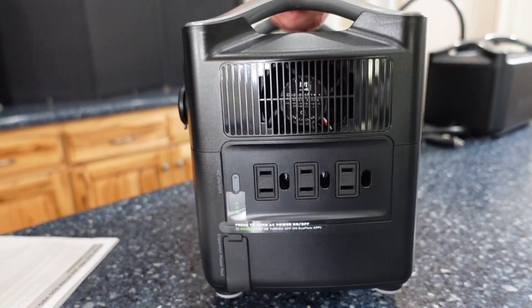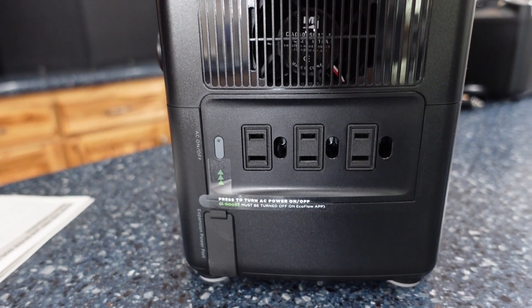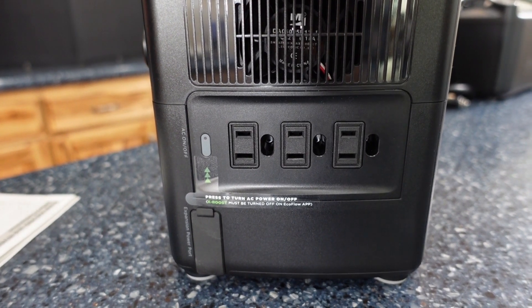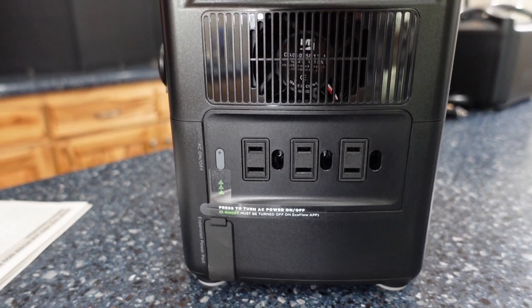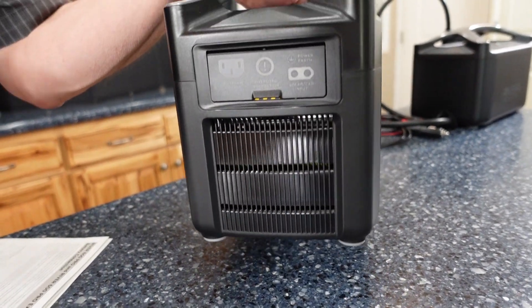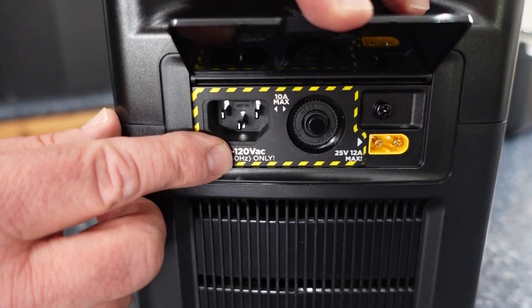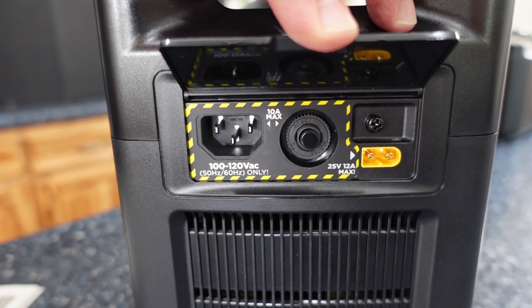It also has a really cool light that will do SOS and basic lighting. On this end of the River Pro you have three standard 120-volt outlets. These are pure sine wave, so they provide clean, quality power. You can only deliver 600 watts from there, but that will still run some significant loads. On the other end you have your charging port for standard household power, as well as your input for solar or car charging.